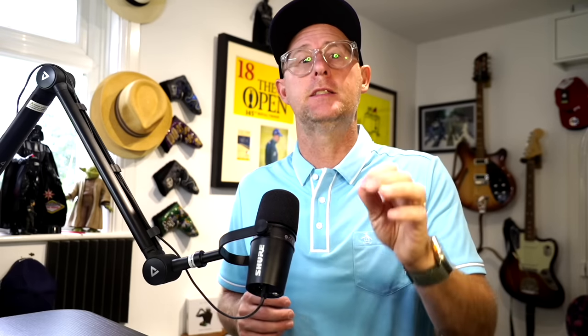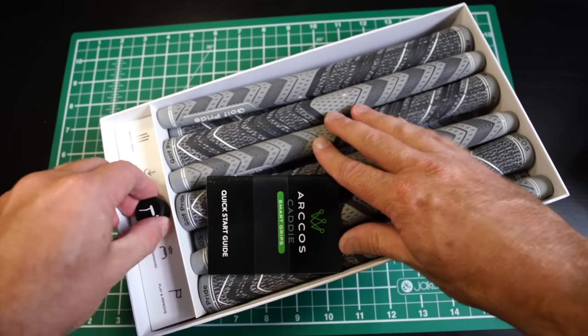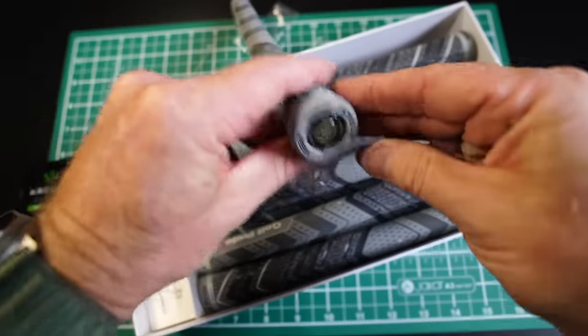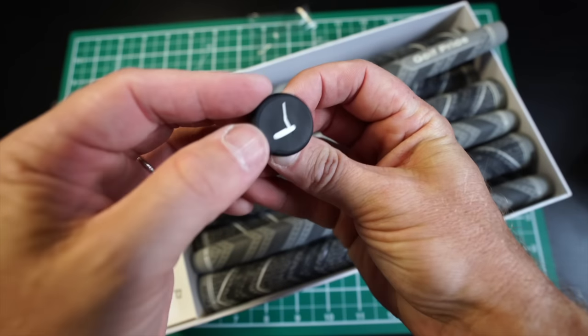Now let's unbox the Arcos Smart Grips — this is the system I use. I'm pairing my phone when I get to a course, turning it on, locating the course I'm at, hitting start round, and then just hitting shots with the sensors that are in my grips. There are a number of different grips to choose from. I've got plus four mid-size grips and they come with the sensors basically installed in the top. You can put these grips on yourself or go to a pro. This is the most seamless way of playing — I don't even know I'm tracking. It's all happening with the sensor in my grip with nothing sticking out the top, which I love for the clean look and feel.